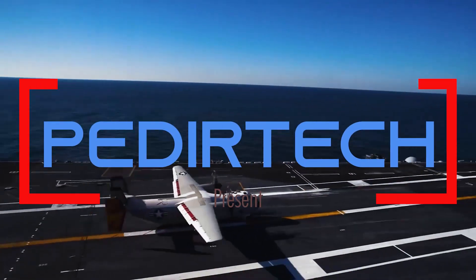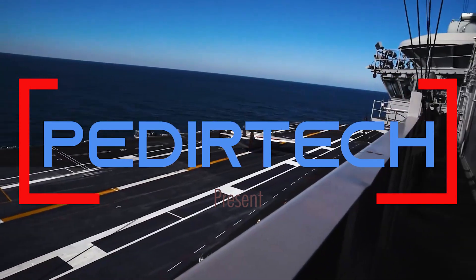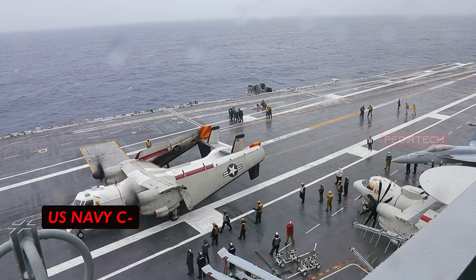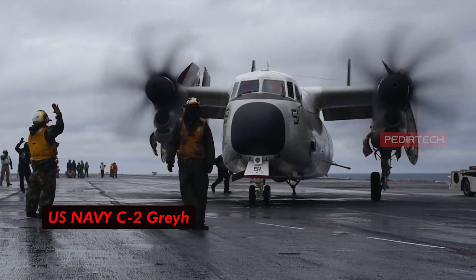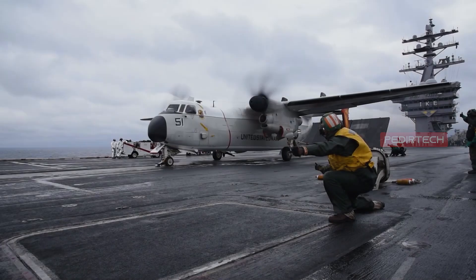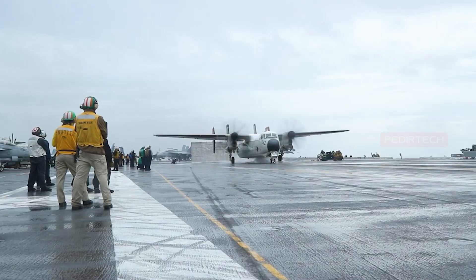Welcome to another episode of Padir Tech. The C-2 Greyhound is a twin-engine, high-wing cargo aircraft designed and built by Grumman Aircraft Engineering Corporation, later known as Northrop Grumman, for the United States Navy.